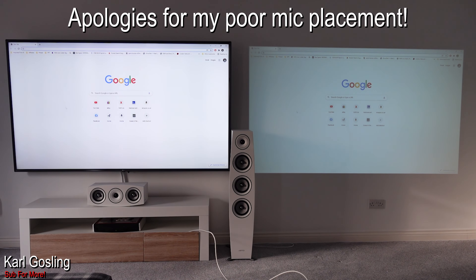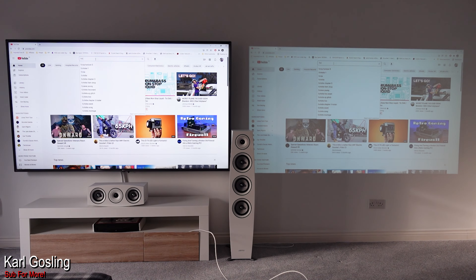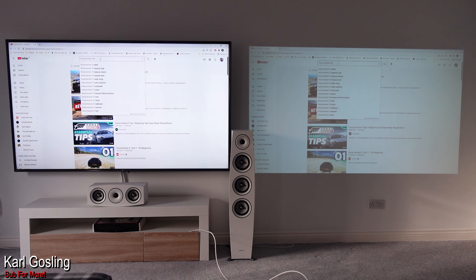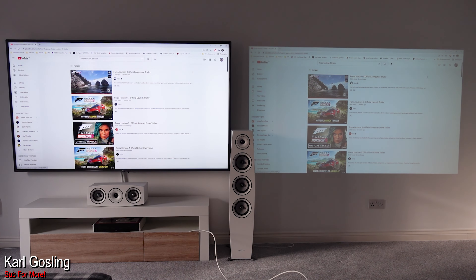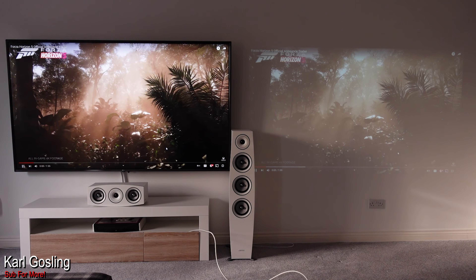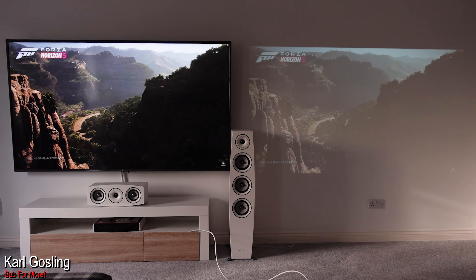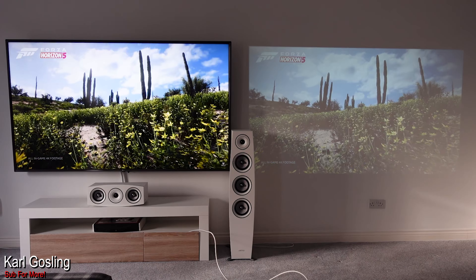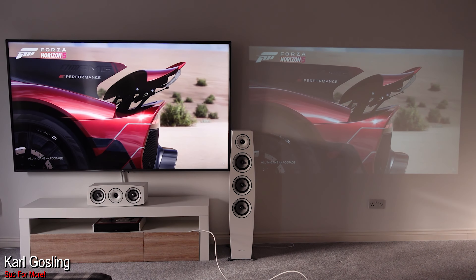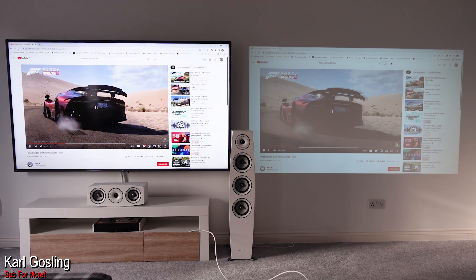Let's grab YouTube and put up a couple of quick clips. I used the Forza Horizon trailer last time so let's use that again — that way anyone who wants to look back at my Yeber review can compare. Turn the volume down so we don't get any content matches. Obviously as we'd expect it looks very dull and very washed out in daytime with sunlight coming in. Don't be put off by what you see here — this isn't what a projector is supposed to be used for.